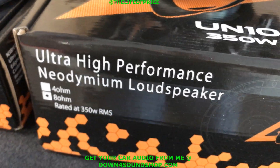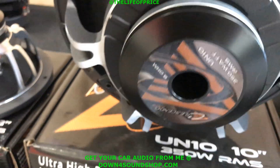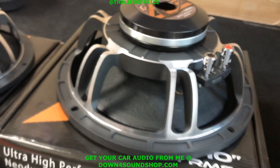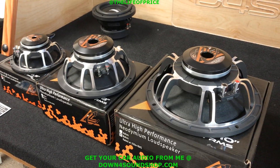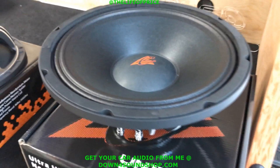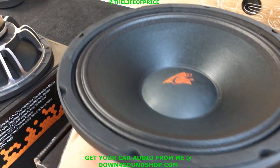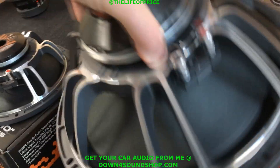These are the exact speakers I run in my Tahoe, so you know they have to be legit — I wouldn't run anything that wasn't awesome in my Tahoe. And then lastly, a quick tour of the brand new just-released Crescendo UN12, 500 watts RMS. This thing is pretty heavy.